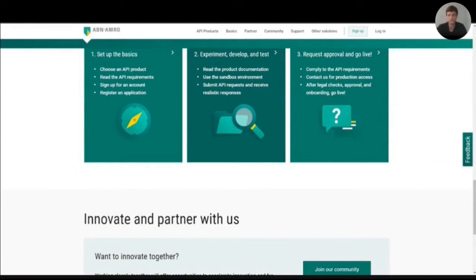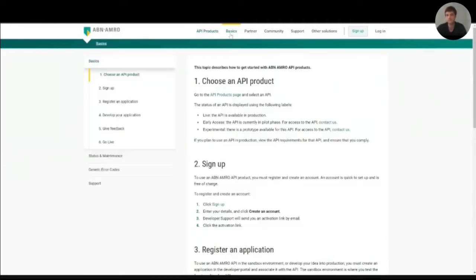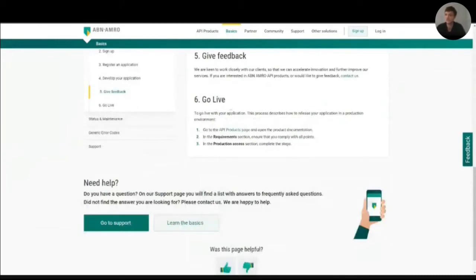Experienced users can quickly find what they need by looking at the navigation bar, and can deep dive directly into the API products and the documentation. For new users, they can click on the basics tab and learn how to get started with our APIs. This process is described with the help of a left navigation menu. As we're always trying to improve, we really value our customers' and users' feedback. For companies who are interested in partnering with us, they can click on the partner tab.